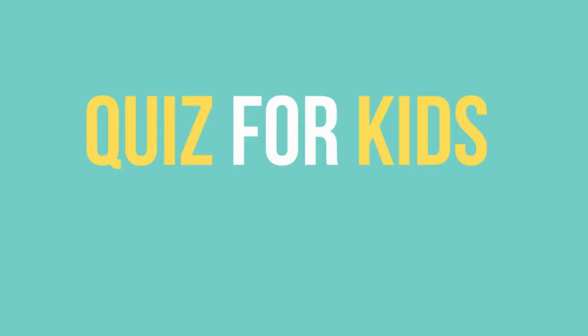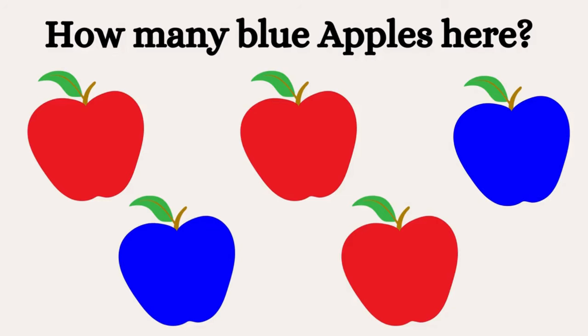Hello, kids. Let's play a simple fun game today. Okay, let's start with a simple one.